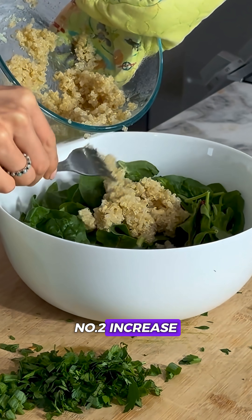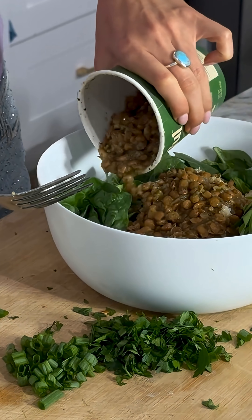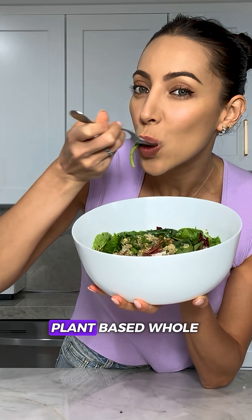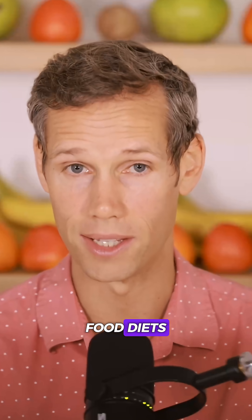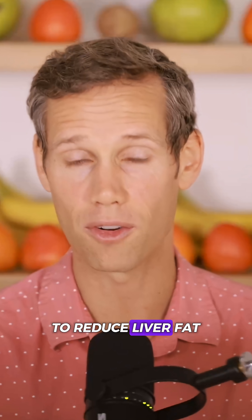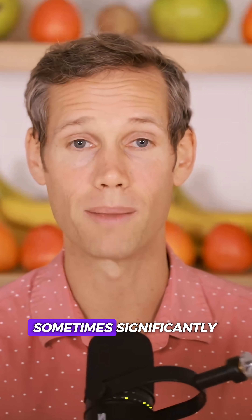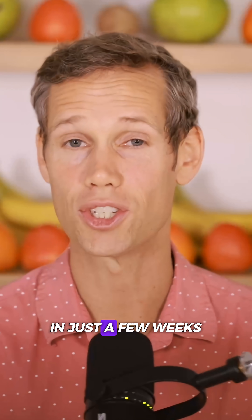Number two: increase fiber-rich, low-fat plant foods. High-fiber, low-fat, plant-based, whole food diets have been shown in clinical studies to reduce liver fat and improve insulin sensitivity, sometimes significantly in just a few weeks.